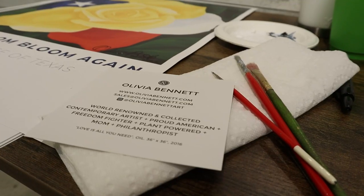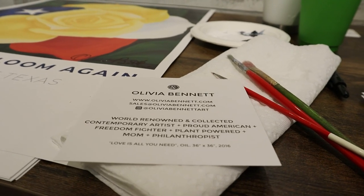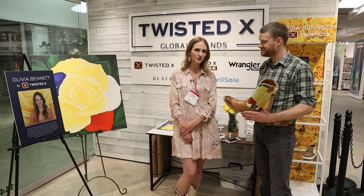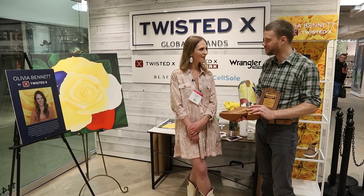Where can people see more of the series 'Let Freedom Bloom'? My website is oliviabennett.com — two Ns, two Ts — or on my Instagram at oliviabennettart, A-R-T. My Twisted X boots will be hitting stores later spring, early summer, so you can look for them in retail soon. Right now we're just pre-selling, but really excited. That is really exciting — thank you for sharing the story with me.